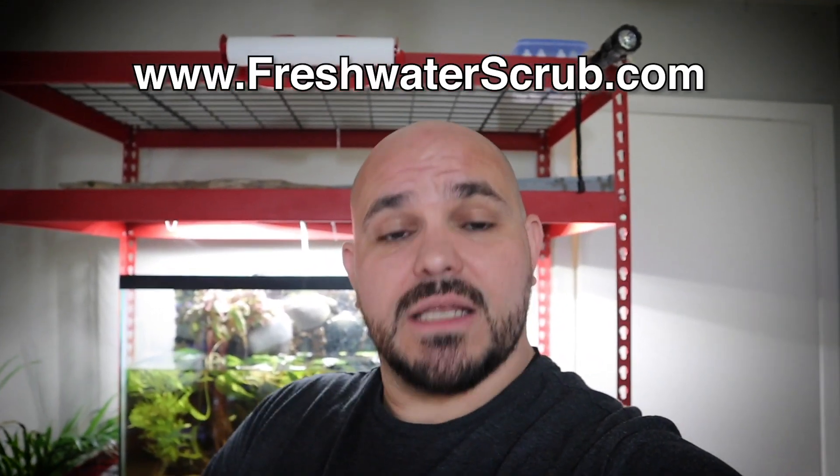A freshwater scrub is somebody who only keeps freshwater fish, freshwater tanks, planted tanks — no saltwater. I may eventually have one saltwater tank with something like a mantis shrimp, but I am totally a freshwater scrub. If you are too, go visit freshwaterscrub.com and pick up some aquarium plants — most are right around five dollars, which is a fantastic deal.